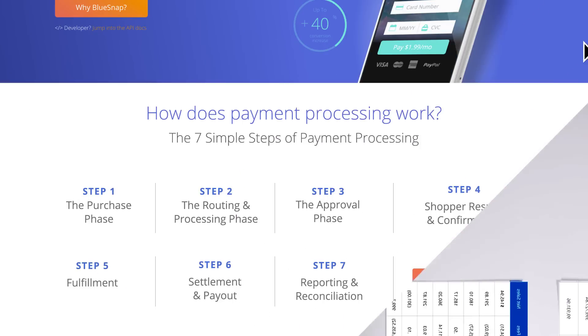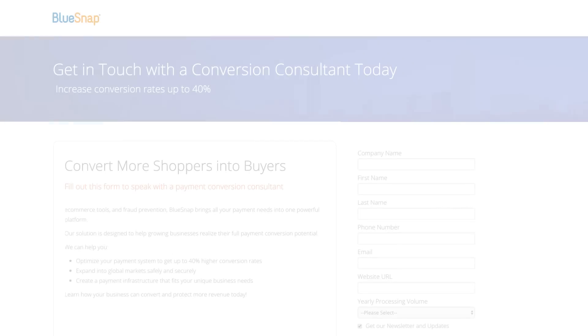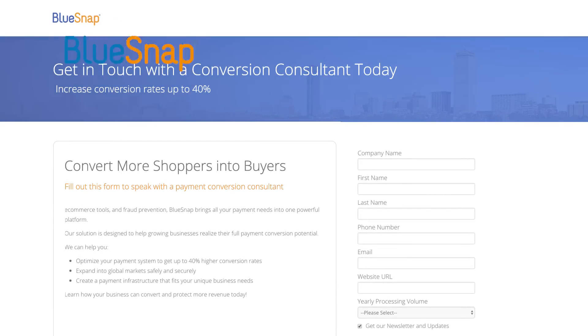And that's the lowdown on payment processing in 7 simple steps. Have further questions? Want to set up a demo? Contact BlueSnap today.